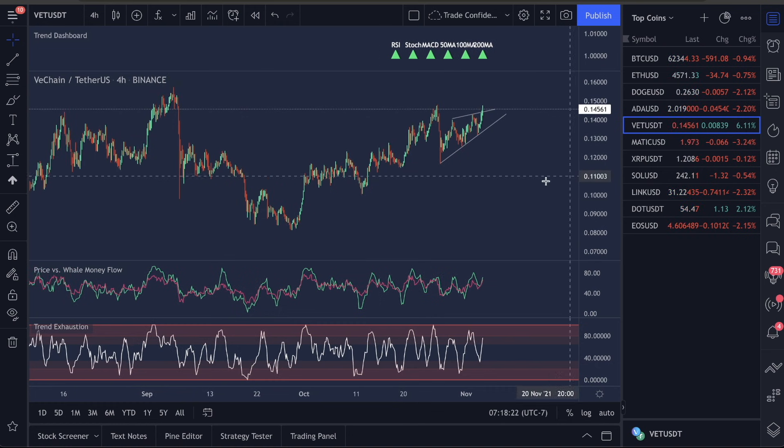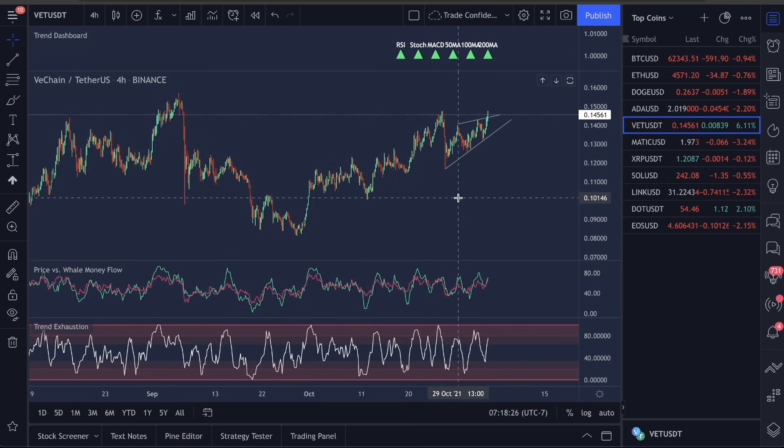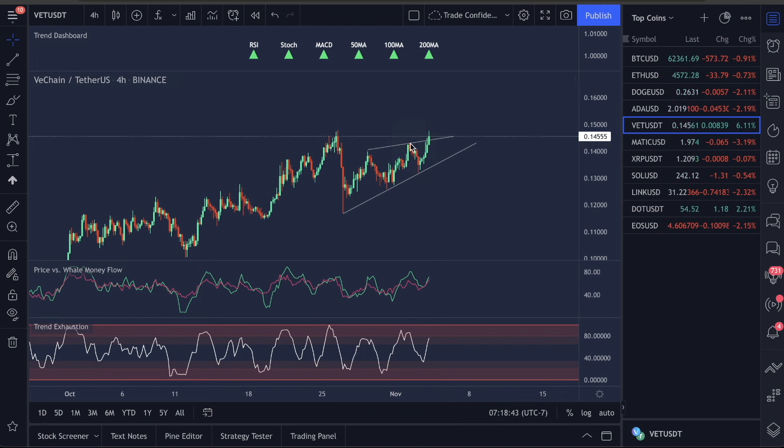What I've been spending time on before recording was looking at past patterns to predict what's going to happen here. On the chart we're seeing a high and another high formation. What we're seeing, however, is that the trend exhaustion has been pushed up into the top sections. This is where I like to call drops in the market — it is the most accurate indicator to call drops.